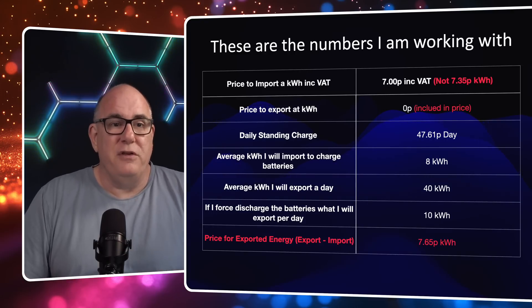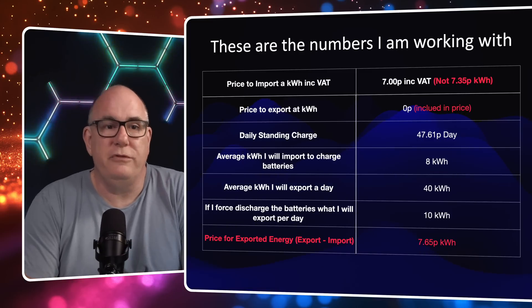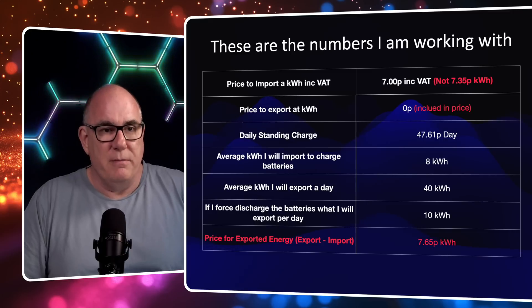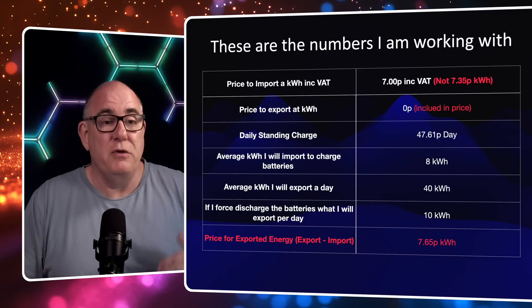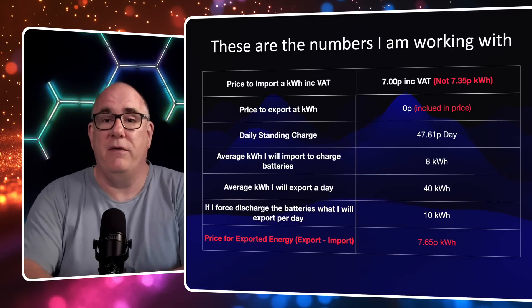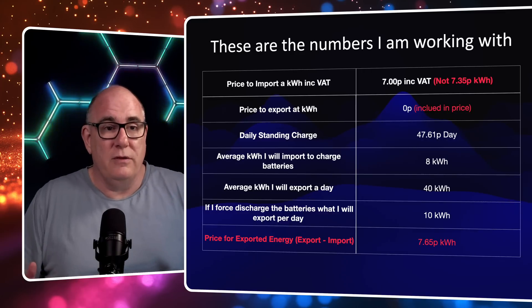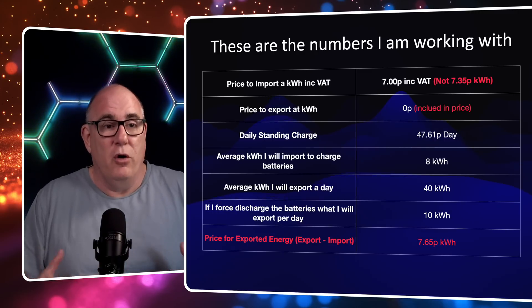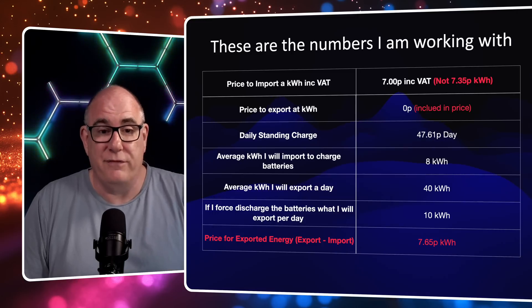I also made a fundamental error sometimes called double accounting. What I was doing was charging the cost for importing the energy, and then when you were selling the energy back, deducting the import cost from it - but you'd already paid that as part of the import. So the price to export imported energy has already been paid, and therefore I'm not going to double account for it this time. That makes a fundamental difference to the numbers.